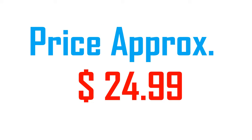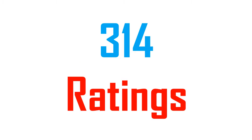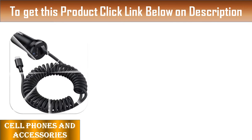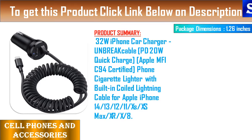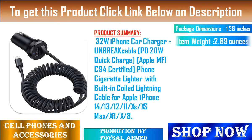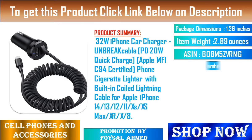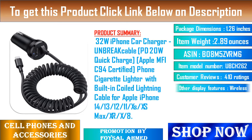UNBRE 8 Cable PD20W Quick Charge, Apple MFI C94 Certified Phone Cigarette Lighter with Built-in Coiled Lightning Cable for Apple iPhone 14/13/12/11/XS/XS Max/XR/X/8. Feature 1: 32W Dual USB Port Fast Car Charger equipped with Dual USB Power Output.